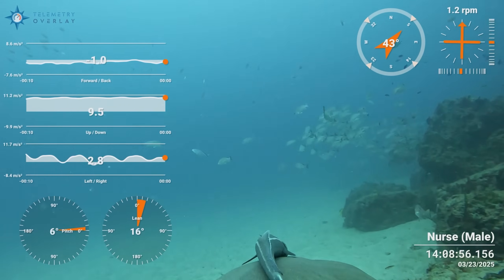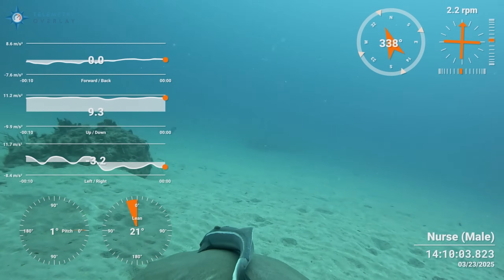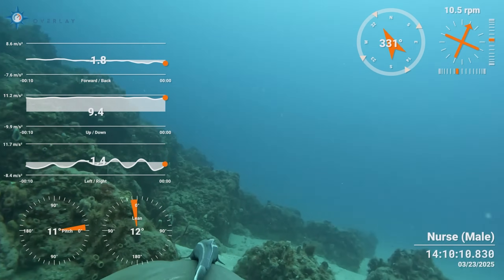Kinematics is the study of basically how the shark moves. We study the tailbeat frequency of the shark — so if the shark is foraging or feeding, how many tailbeats is it doing? And if it's swimming with other sharks, how fast or slow is it moving? Things like that.